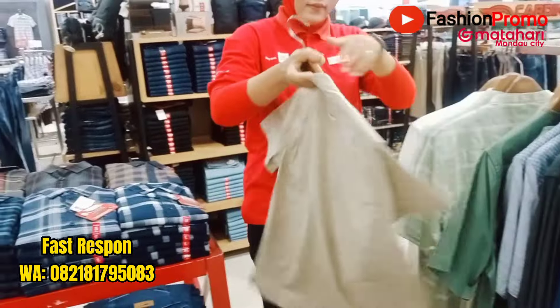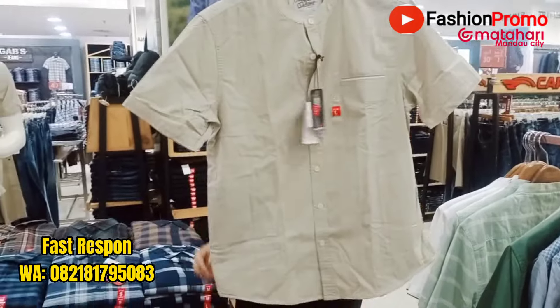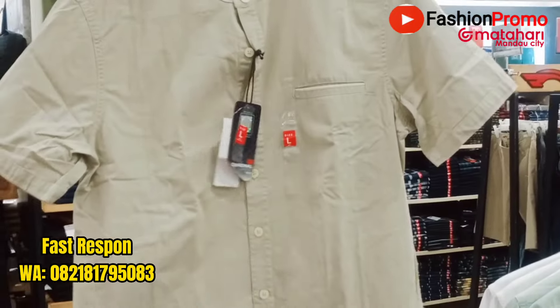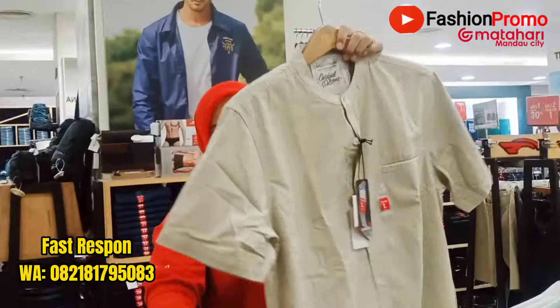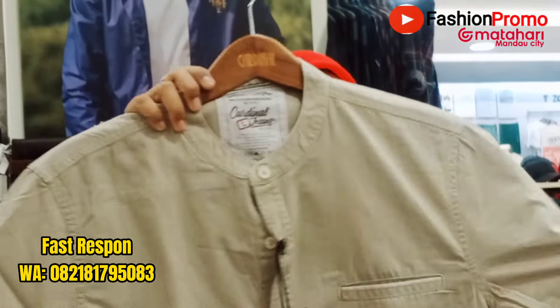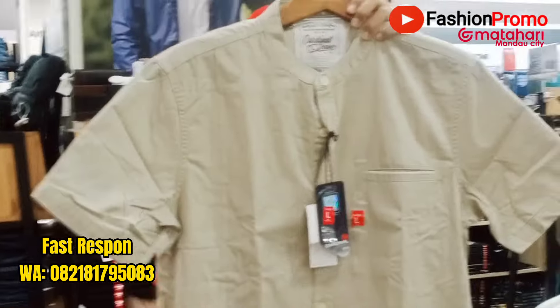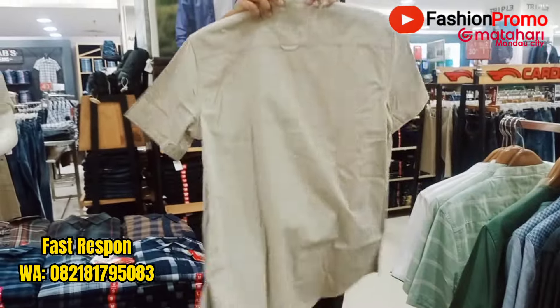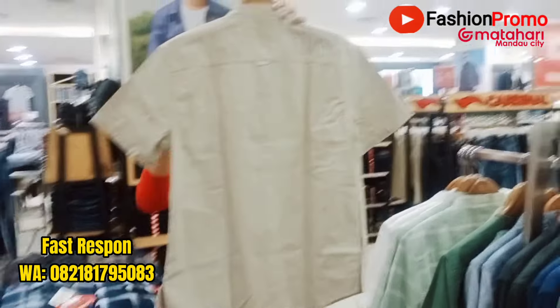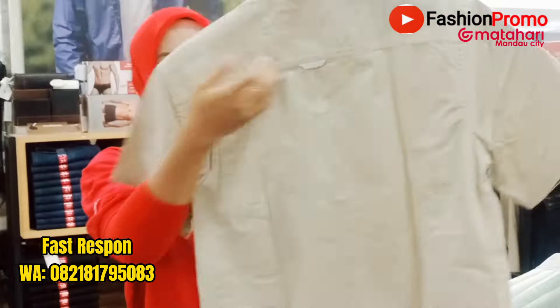Nah ini model yang lain, warna krem. Kantongnya di depan. Kerahnya kerah koko Shanghai seperti biasa. Belakangnya seperti ini — seperti ada cantolan baju ya mbak, itu cantolan baju. Oke.